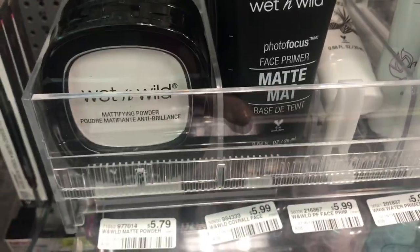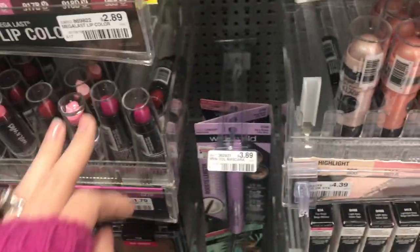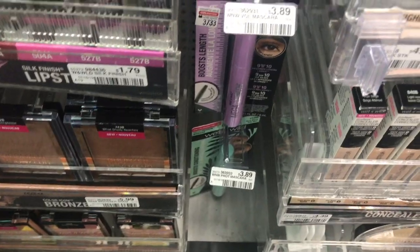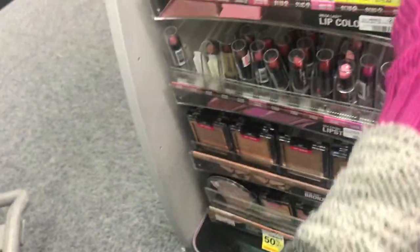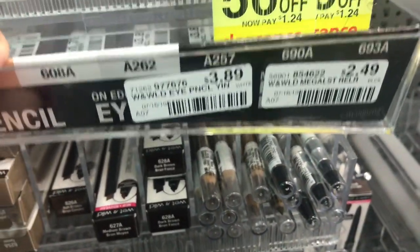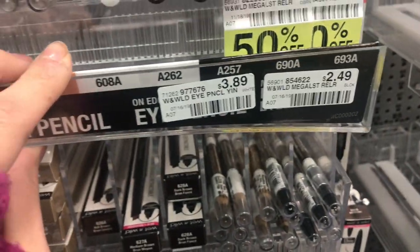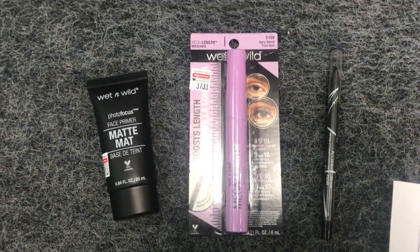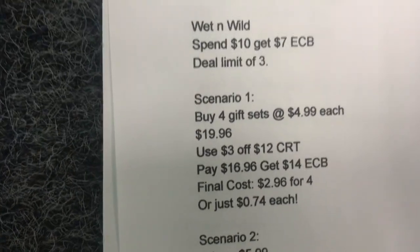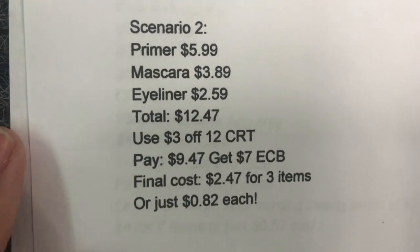We also have a deal on the Wet n' Wild Cosmetics. I'm going to show you one scenario — a mascara, a primer, and an eyeliner. You can mix and match what you want. It would bring you to $12.47; you use the $3 off $12 Cosmetics CRT and get back a $7 Extra Care Buck on these. I have that all in the description box for you.